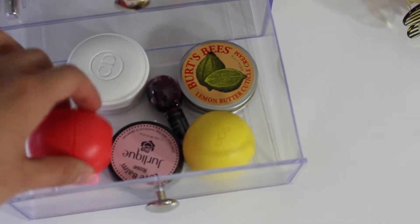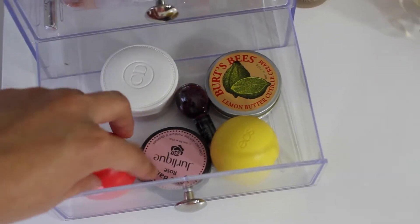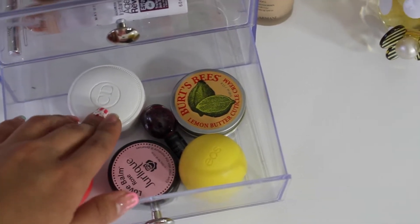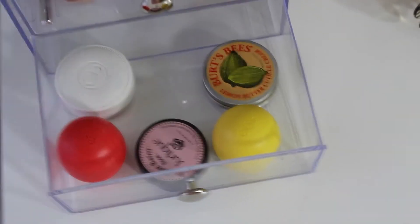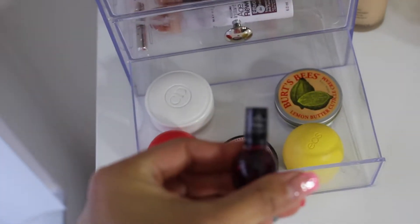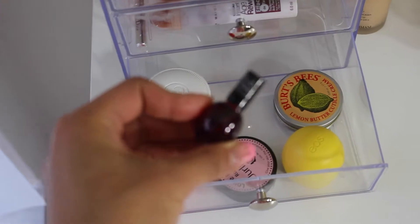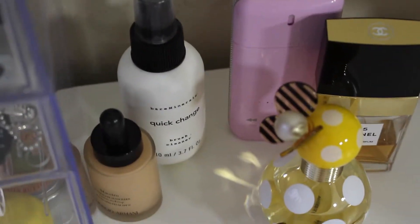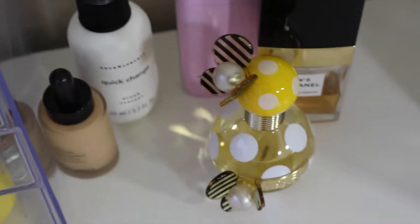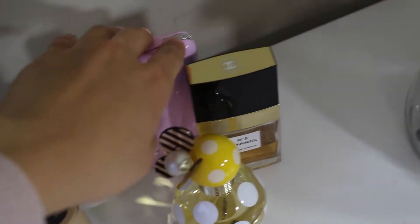In the last drawer I keep mostly lip products — two US lip balms, one lip balm from Giorgio Armani, one from Dior, and my Etude House Holy Moly lip tint. I also have a Burt's Bees cuticle cream, my favorite liquid foundation from Giorgio Armani, and Bare Minerals brush cleanser.